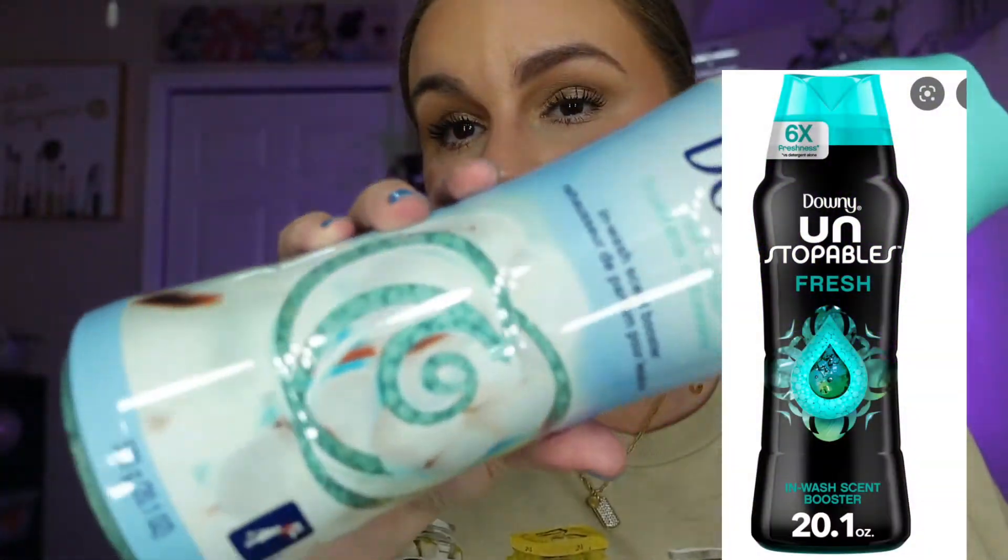I normally take a shower at night and when I pair the body wash and this lotion together it's so good — I wake up in the middle of the night and I smell so good. Speaking of smelling good, these are the best scent boosters I've ever smelled and they last on your clothing. These are better than the ones in the black container, and they last longer. It's a clean scent — I like my clothes to smell clean.